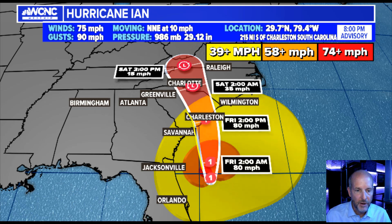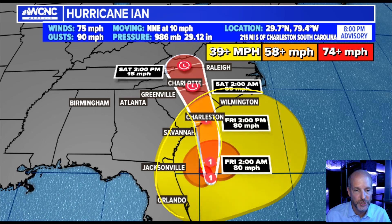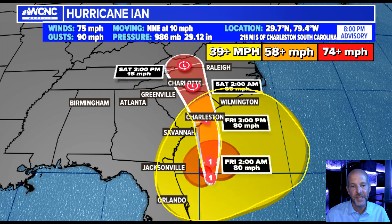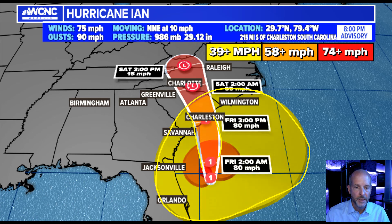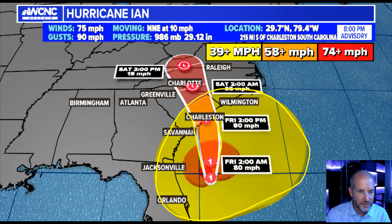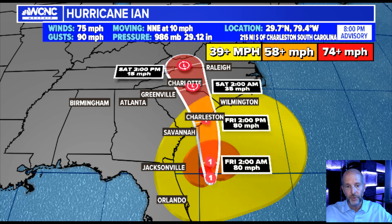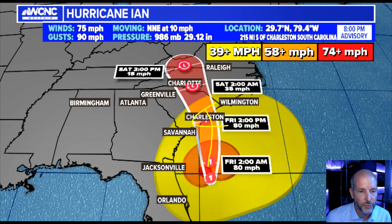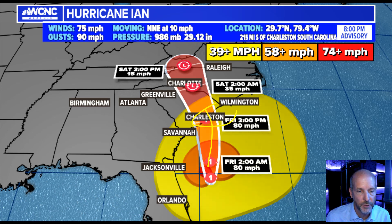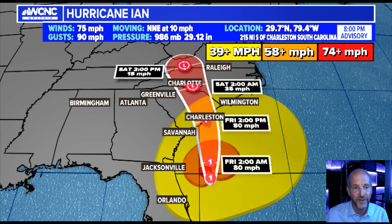The center could be anywhere from there to there, but the impacts — the surge, the wind, the rain — actually take up a huge area. Depending on where it is in that cone, you could see impacts well east and west of the center. That's why you should never focus on where the cone is; you should focus on where the impacts are. You can see the movement off to the northwest, with big storm surge for the South Carolina coast and then up into the Western Carolinas, but it's going to be weakening quickly and moving very fast.